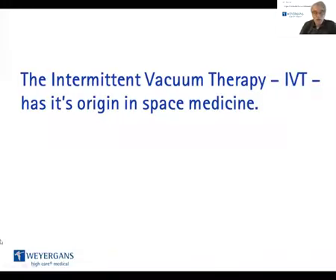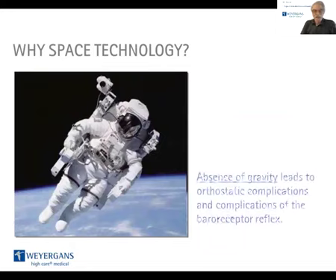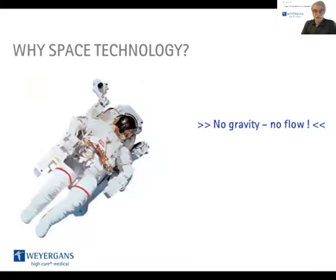The Intermittent Vacuum Therapy has its origin in space medicine. Why is it space technology? The absence of gravity leads to orthostatic complications and complications of the baroreceptor reflex. So we can say: no gravity, or zero gravity — no flow. This situation needs a solution.